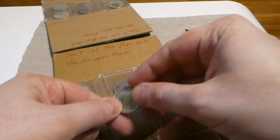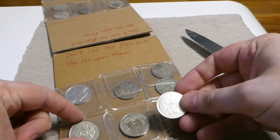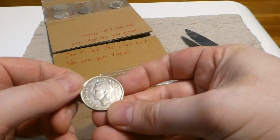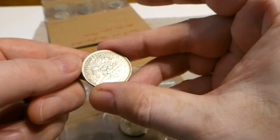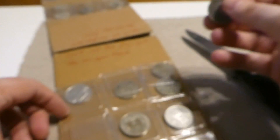This is a German coin for sure. This is a Dutch coin. What is this? Ah, this is also a British coin.